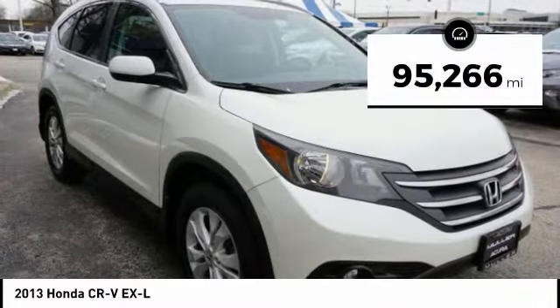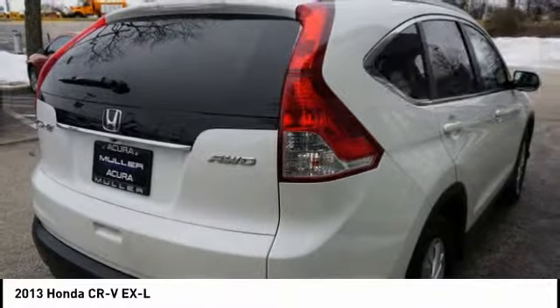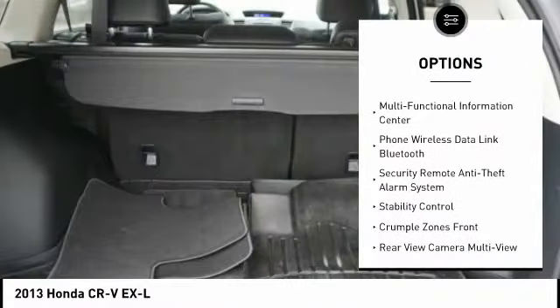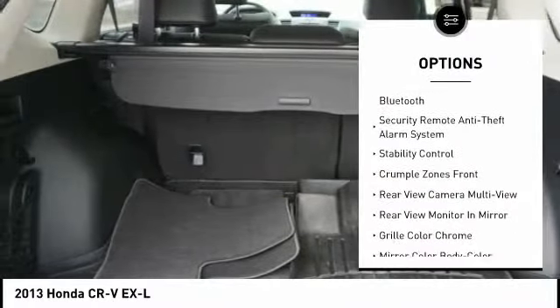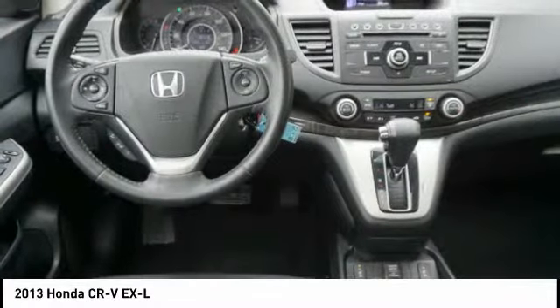This vehicle has less than 100,000 miles. Here are some of this vehicle's great options: stability control, traction control, power steering, cruise control, clock, compass, fog lights, child safety locks, power windows, and trip computer.